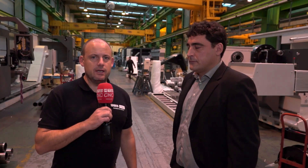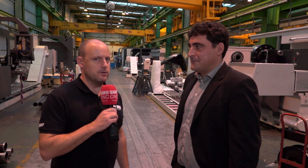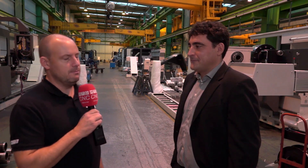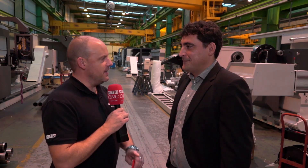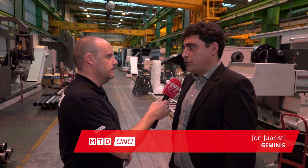It's Monday morning and MTD CNC have travelled to Spain, between Bilbao and San Sebastian, to the Geminis factory. John is here to tell us what we're going to see coming out of here today. Just to whet the appetite of our viewers, what can they expect to see in the coming days from the videos we produce here?